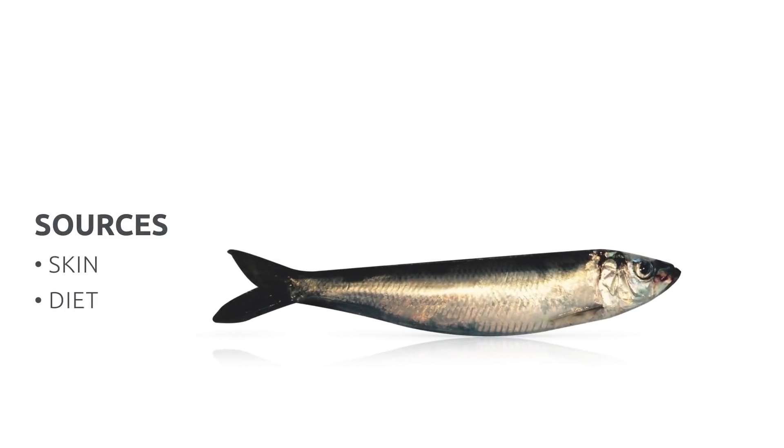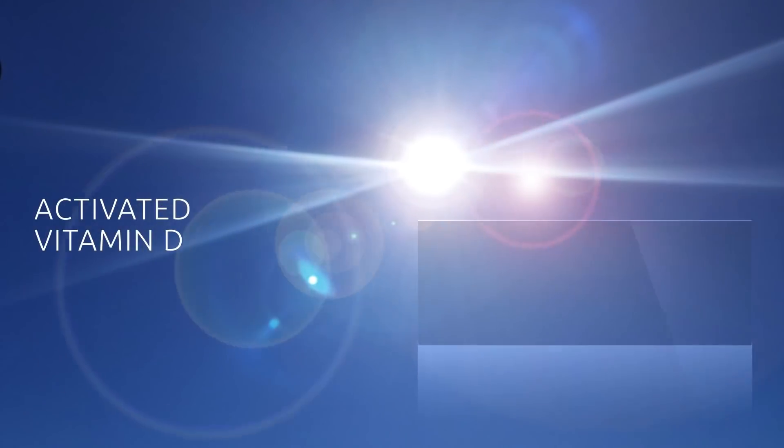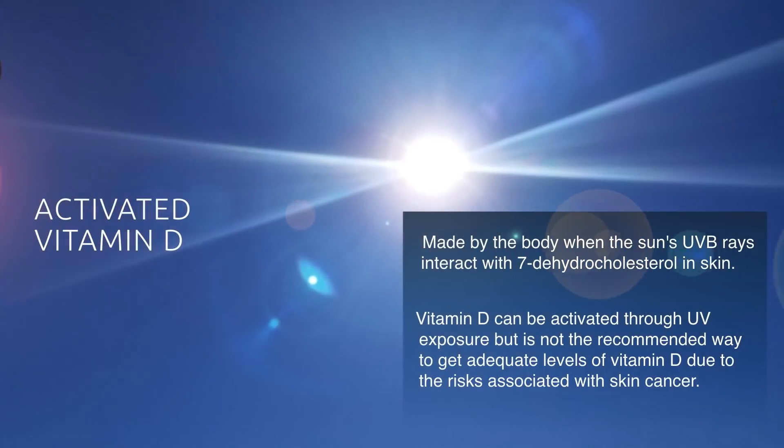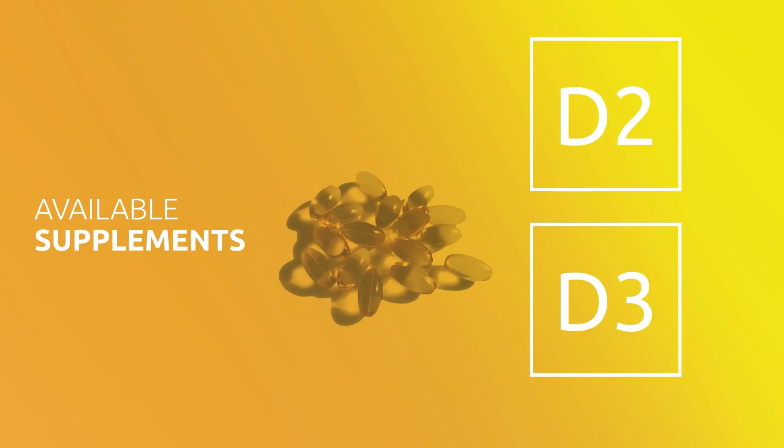Vitamin D is naturally occurring as an inactive form in our skin and in our diets. Activated vitamin D occurs through skin exposure to UV light and through normal liver and kidney function of ingested vitamin D. As a supplement, vitamin D is available as either D2 or D3. However, D3 is more readily usable by the body.